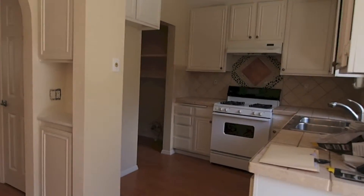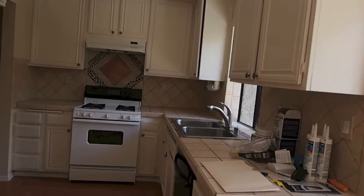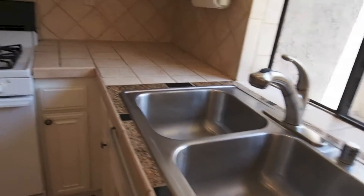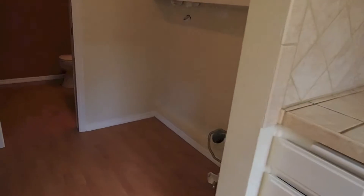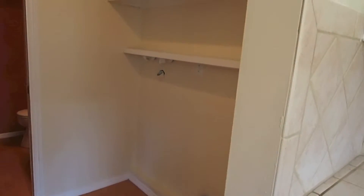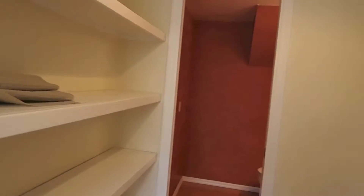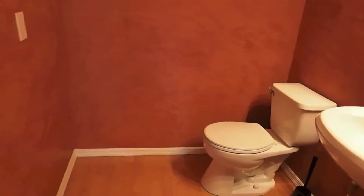Straight ahead is the kitchen. Built-ins, tile on the countertop, stainless-steel sink — very nice. Right through here we have a pantry. It has space for a side-by-side full-size washer and dryer, and storage shelves. This is the downstairs bathroom — toilet and wash basin.